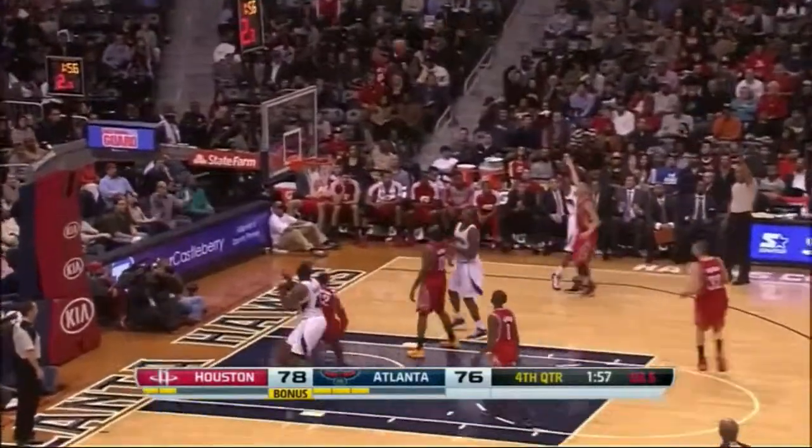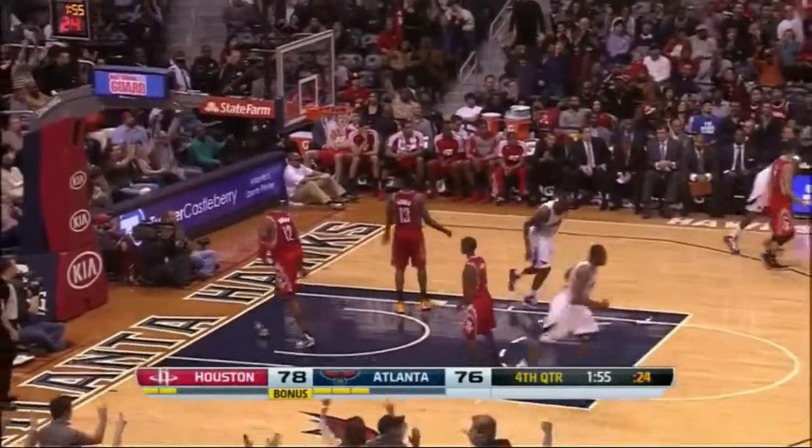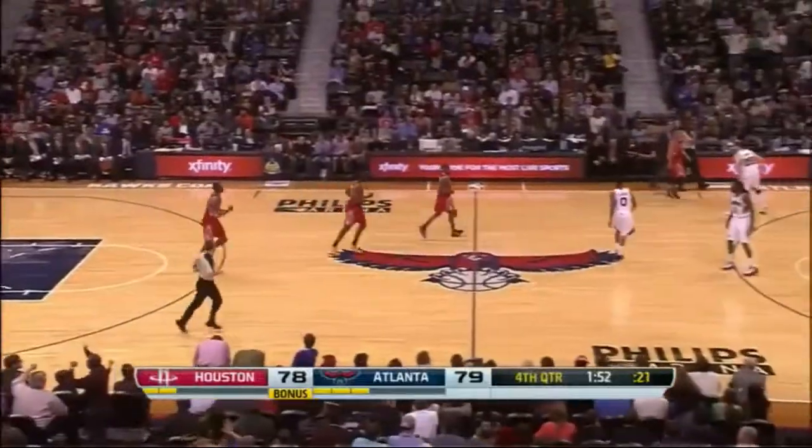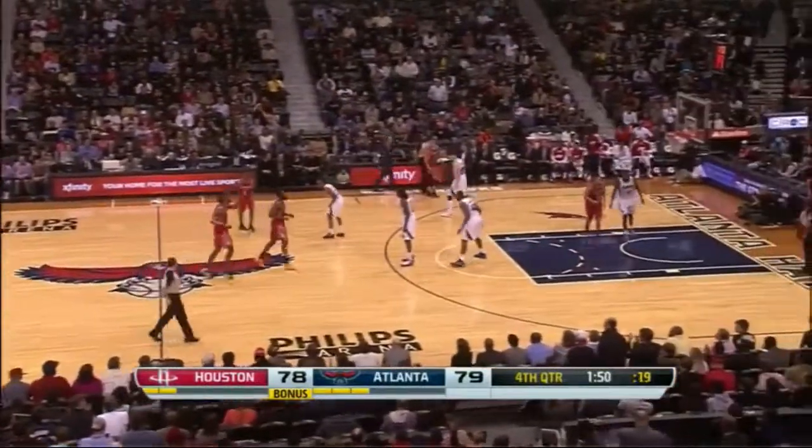Harden got in his way. Corner jumper for Carroll is good — that's a three. Damari Carroll, his first field goal of the night, and it's a huge one. 79-78 Atlanta.